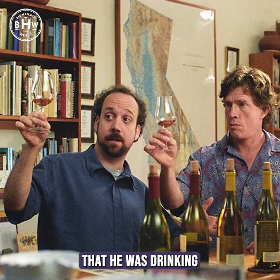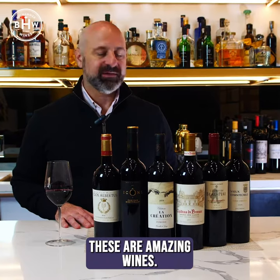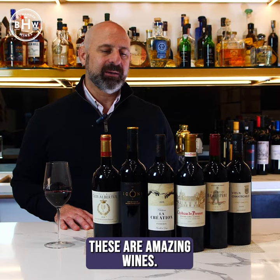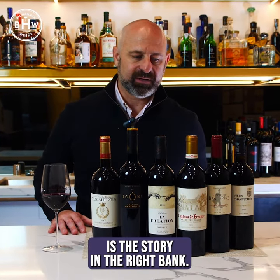But it is in fact the wine that he was drinking at the end of that movie, at Dairy Queen or wherever he was. These are amazing wines. Merlot and Cab Franc is the story in the right bank.